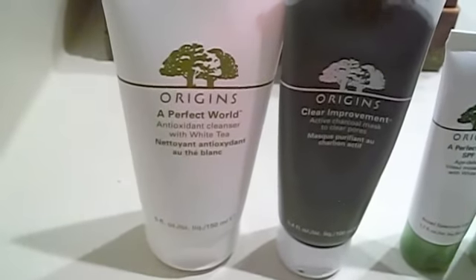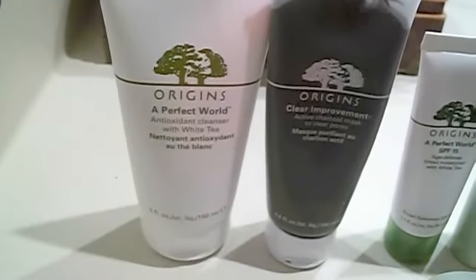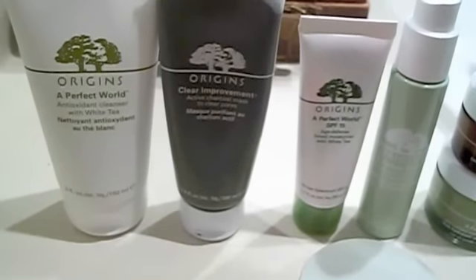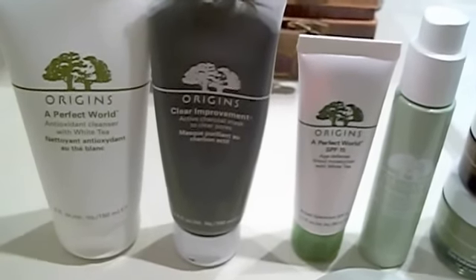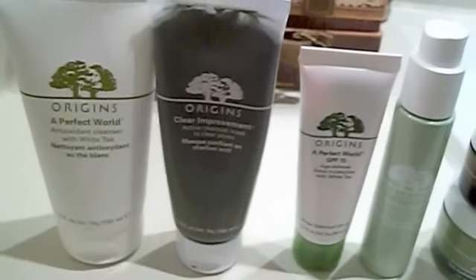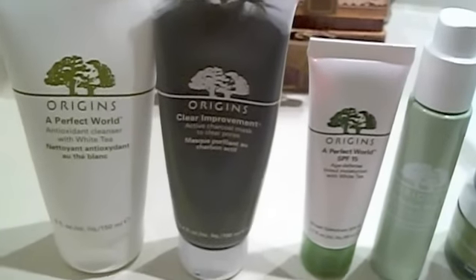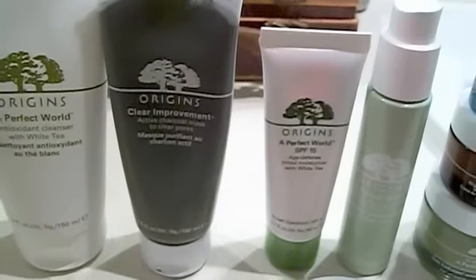I'll just go down the line and show you what I have. First off, we have the Perfect World Antioxidant Cleanser, which is just a face cleanser that I use every morning and every night. We have the Clear Improvements, which I only use probably about once a week or after any con when I have the Jotun Loki costume on. It really gets down deep in the pores — it's actually a charcoal mask. So you leave it on, let it dry, and wash it off, and your skin feels amazing afterwards.